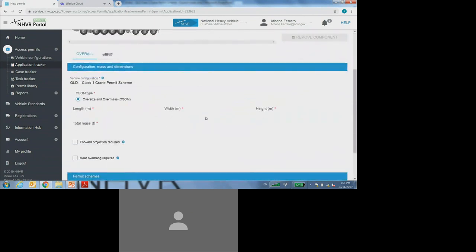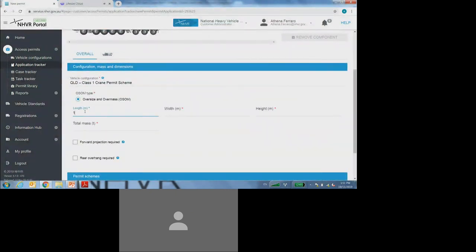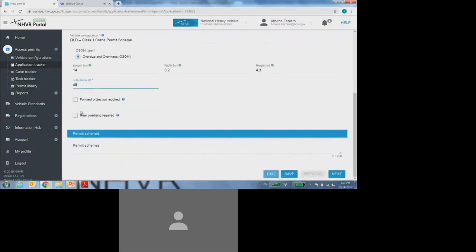I will then be required to fill out all of the information under the overall tab — that is the mandatory length field, the width, height and total mass. I must include a forward projection by selecting on that field and completing the measurement, and I also must include a rear overhang as well. The last section on this particular page is the permit scheme free text field, which once again I will need to type in the Queensland Class 1 Crane Permit Scheme.